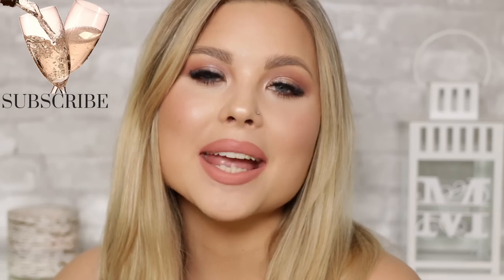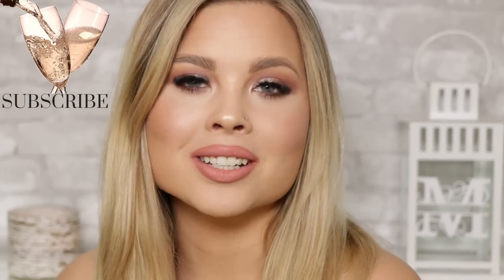Hey everyone, welcome to my channel. I'm Meghna Victoria. My name is Meghna. I'm a pro hair makeup artist and I put out two videos a week on Tuesdays and Thursdays.